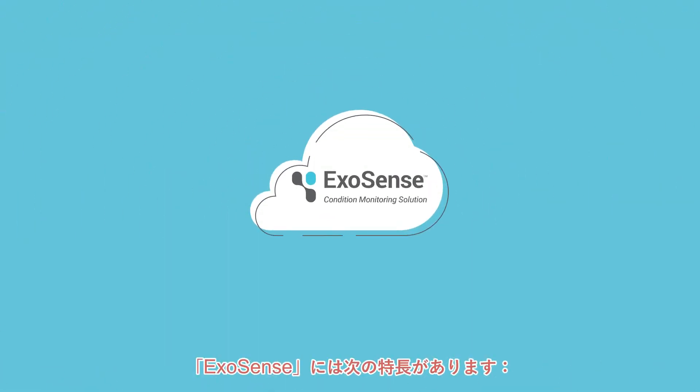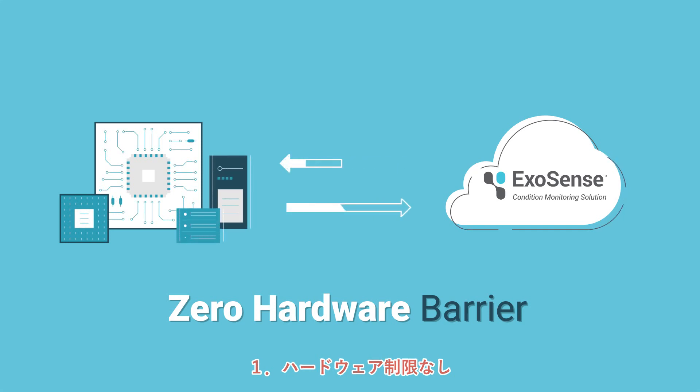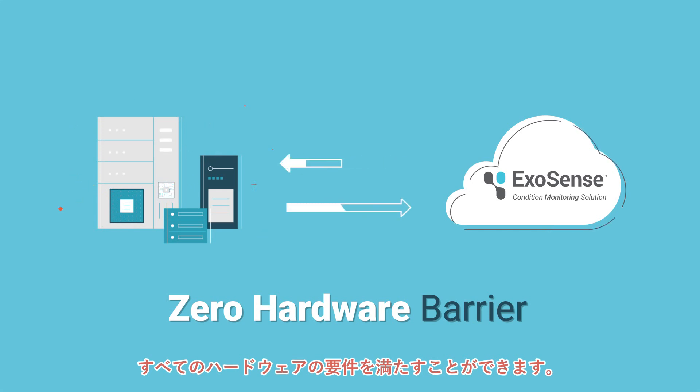The ExoSense solution has the following highlights. First, zero hardware barrier: ExoSense can meet all hardware needs to offer a complete solution that improves existing automation integration.